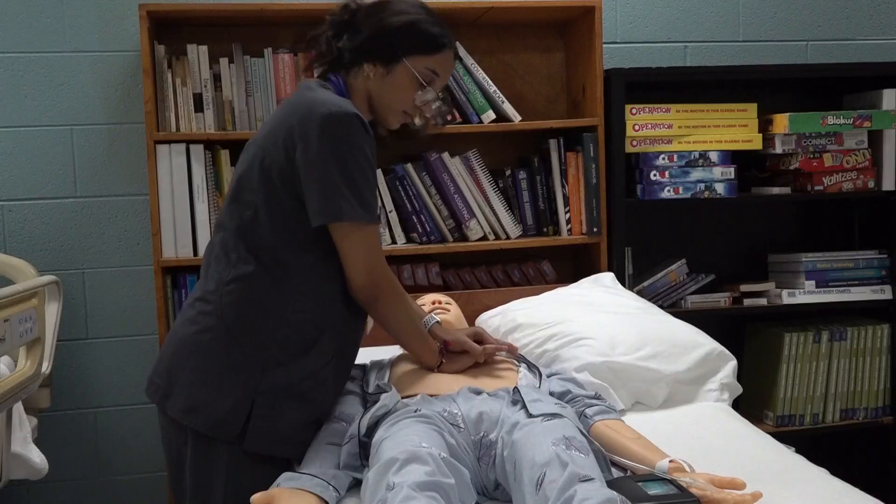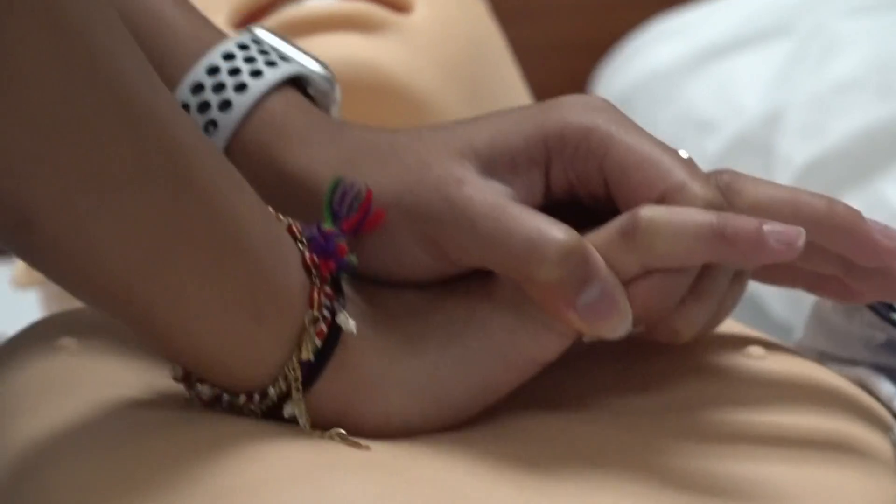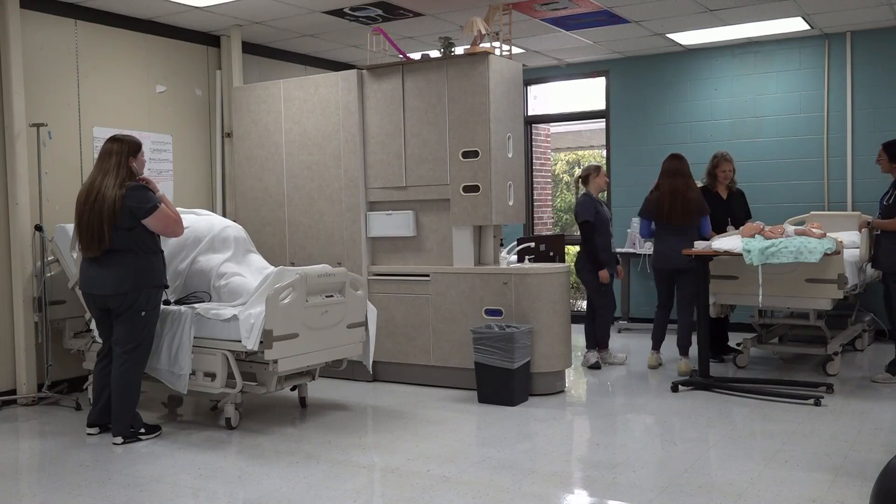New at 5, students in Anderson County are getting hands-on experience in the medical field. This is all thanks to a grant supplying the school with what you're seeing there — medical mannequins.